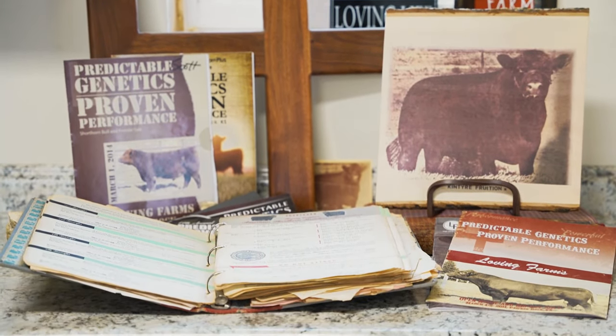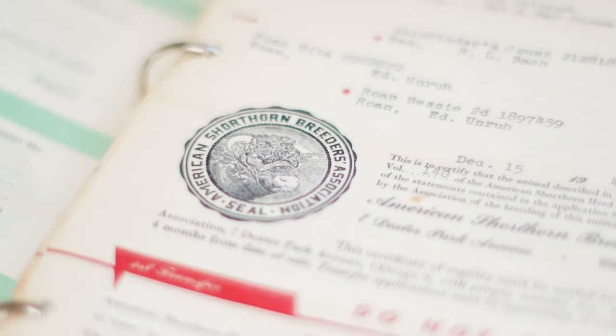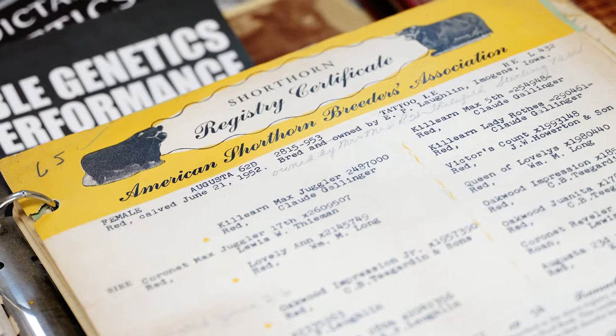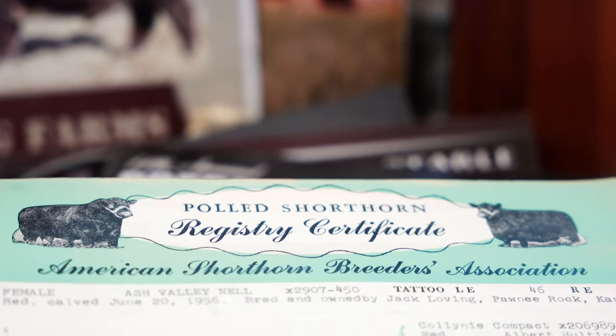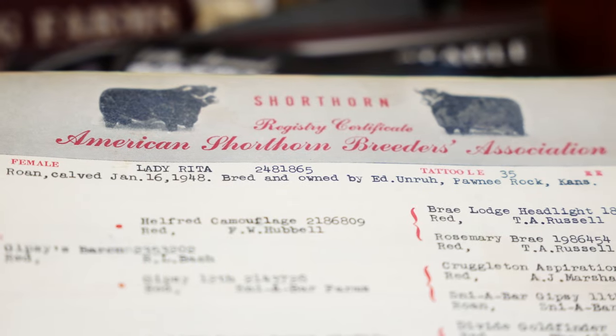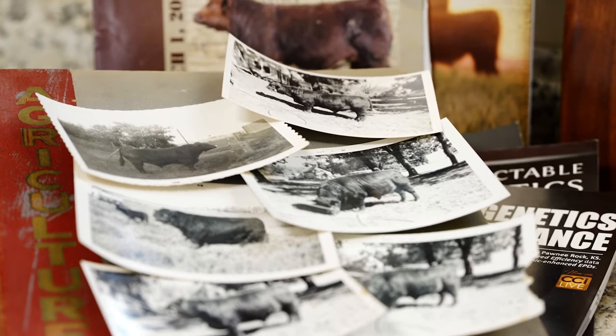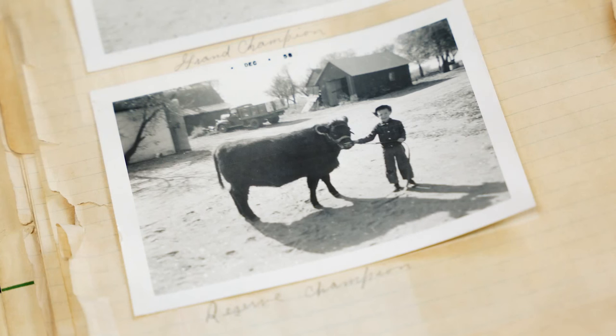Shorthorns are celebrating 150 years of being in the United States. They were the first registered cattle brought into the United States, brought in to pull wagons and break sod. They were the original all-purpose cow that pulled wagons, pulled plows, and then supplied milk and meat for those early settlers. America's first breed came over as an all-purpose utility type cow.